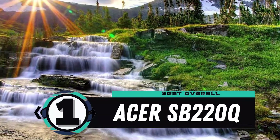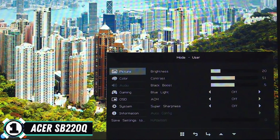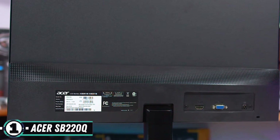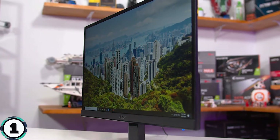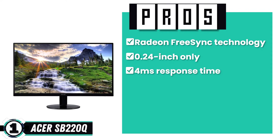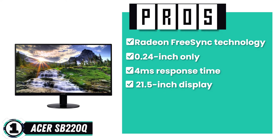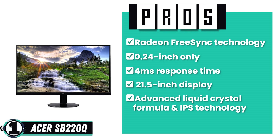Finally, we have the Best Overall, the Acer SB220Q. For those who don't want a VESA mount, this monitor is a great buy. Users appreciate that it has a matte screen to eliminate glare and has additional ports like HDMI and VGA. Moreover, for a price this low, the monitor is aesthetic and durable. Its pros include Radeon FreeSync technology, a width of only 7.24 inches, a rapid response time of 4ms, a 21.5-inch display with a resolution of 1920x1080, and advanced liquid crystal IPS technology giving you enhanced colors.